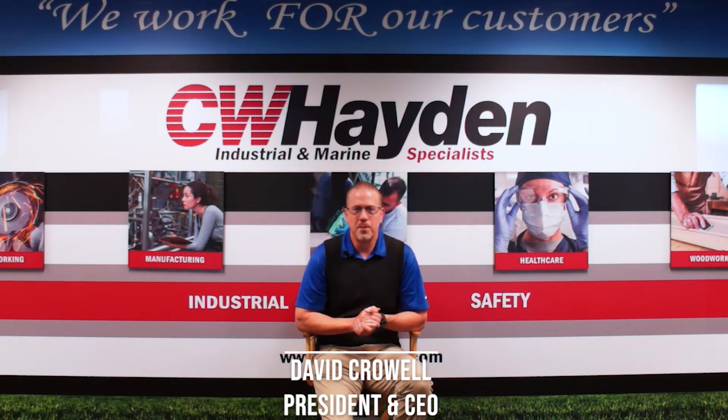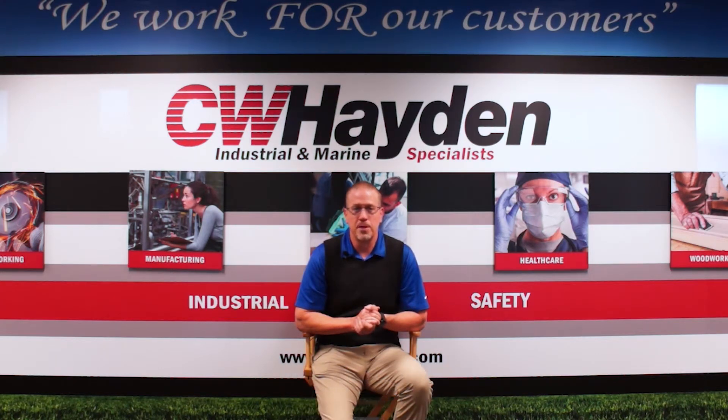Hello, my name is Dave Kroll and I'm the President and CEO of C.W. Hayden Company. I'm with you today to share some important information pertaining to the wearing of a properly fit N95 respirator and how it can help achieve proper respiratory protection.